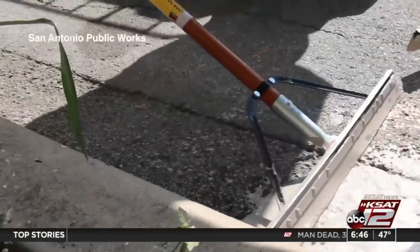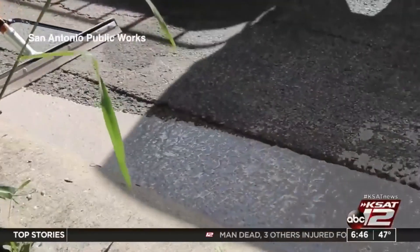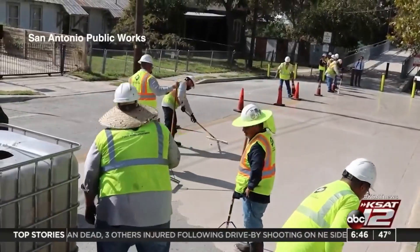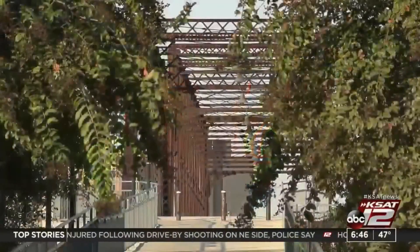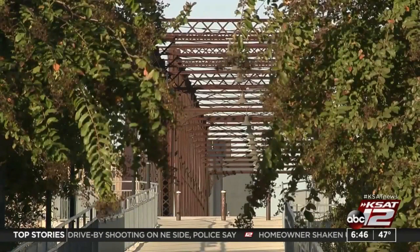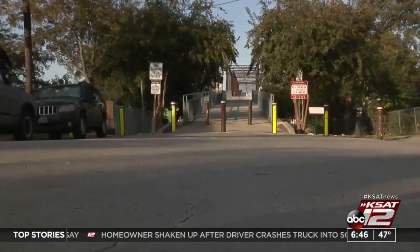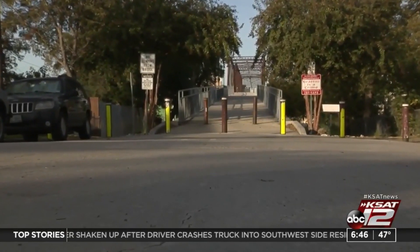Murray Myers, the city's sustainability manager, says the cooler pavement was given to the city as a sample. The University of Texas San Antonio and the city will conduct a study on the small applied area near the Hay Street Bridge over the next several months. If proven successful, the city will invest in the material to start applying it to the most impacted neighborhoods.